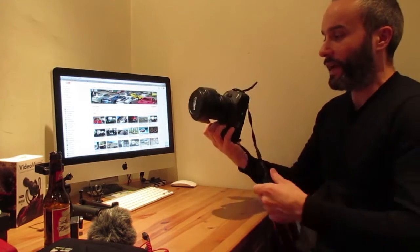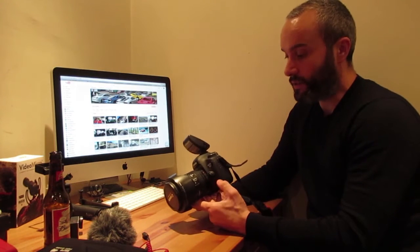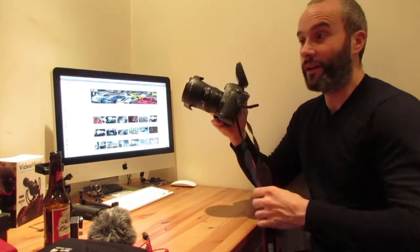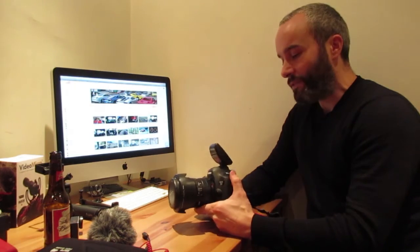First off, in front of me here we've got a Canon 5D Mark III, which is a fantastic semi-pro stills camera, but it also happens to film in HD and does a very good job at that as well. A lot of films and stuff use these on set — they produce that good a picture.